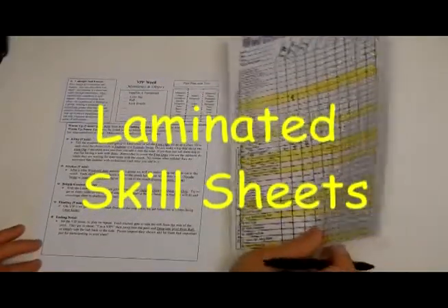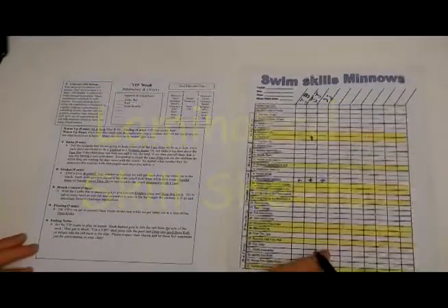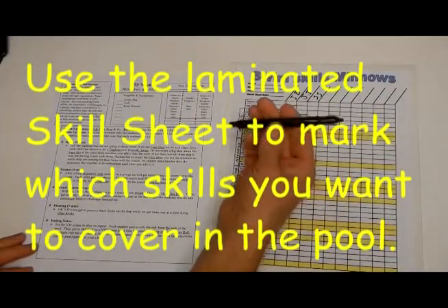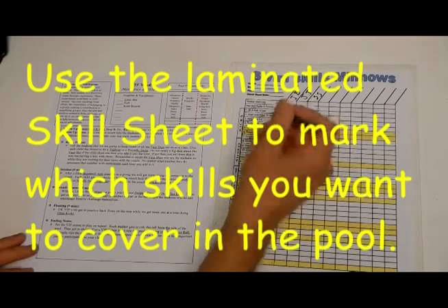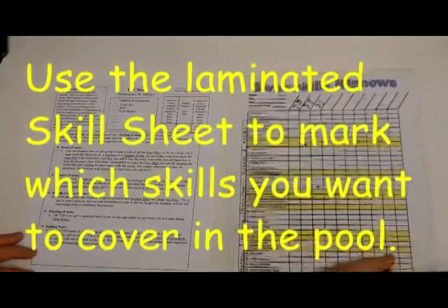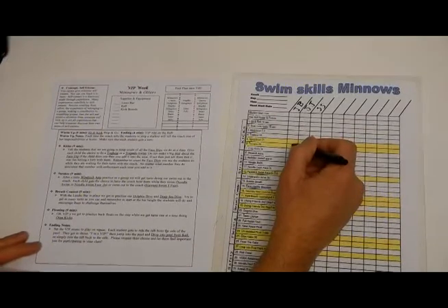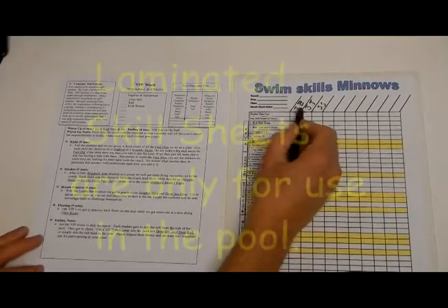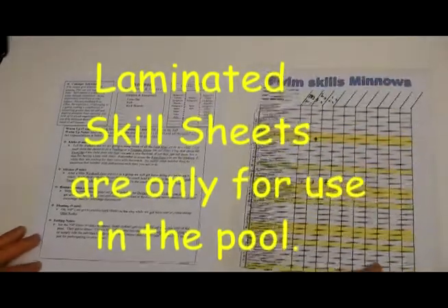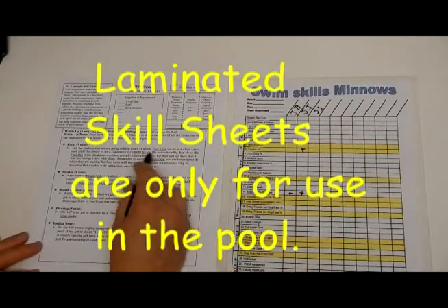Another helpful tool we have are these laminated skill sheets. The laminated skill sheets can be taken with you while you teach because they're waterproof. We also have what are called China markers — sometimes called grease pens — and they will write even on a wet laminated skill sheet, even underwater. You take your students' first and last initials and transfer them over to this laminated sheet, because you're only going to use it temporarily for that class time. Then you look over the lesson plan.